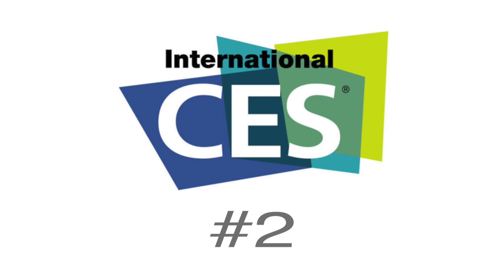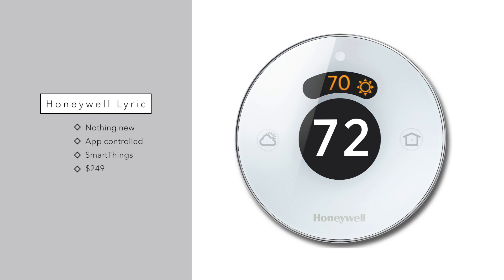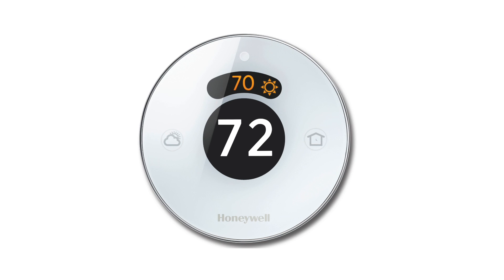Next up is the Honeywell Lyric. You may have heard of this thermostat because it's been around a while — not much has changed. It's pretty much the same as the last generation model except now it builds in HomeKit. It still works with Samsung's SmartThings, so no features were removed, but now you can control it with Siri — adding it to scenes or triggers and asking it to raise or lower the temperature. It'll be coming in at $249, the same price point as Nest and Ecobee.